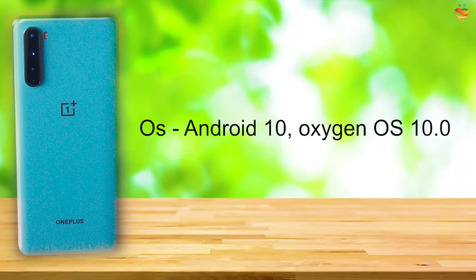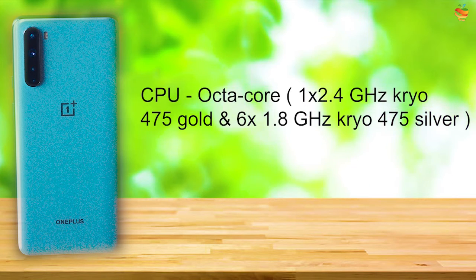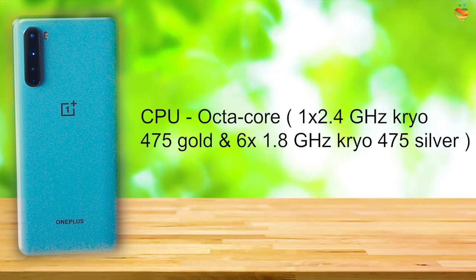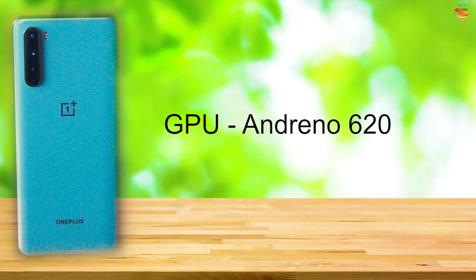OS: Android 10, OxygenOS 10.0. Chipset: Qualcomm SDM765 Snapdragon 765G, 7nm, Octa-Core. GPU: Adreno 620.